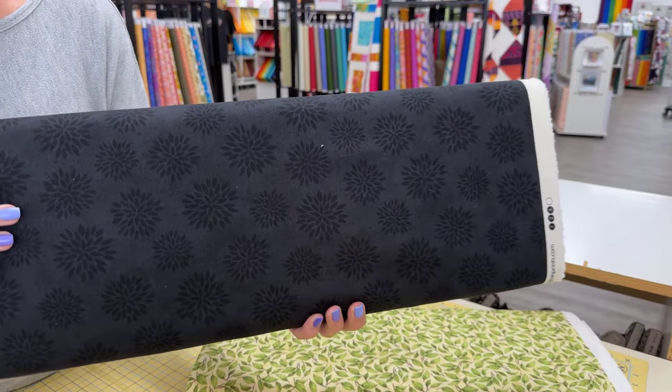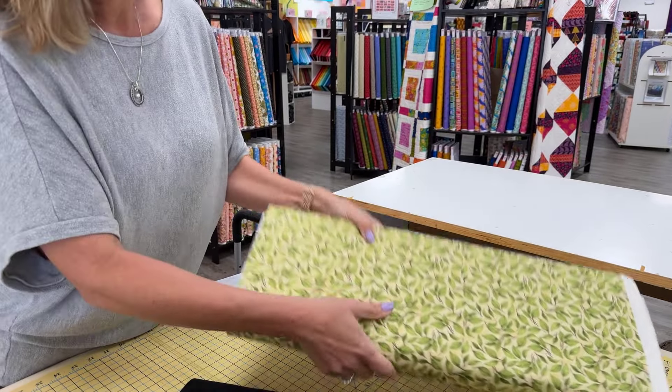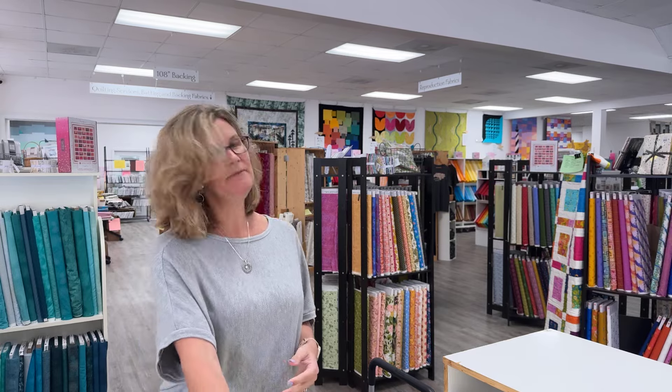Very pretty. And then we have a nice black on black, or I guess black on gray. And then some good leaves. So that's what we have for you today from the shop. Again, this is called Sunflower Splendor. And I will also link to our Handmade Market, which will be on October 12th, so that you can see all the vendors.